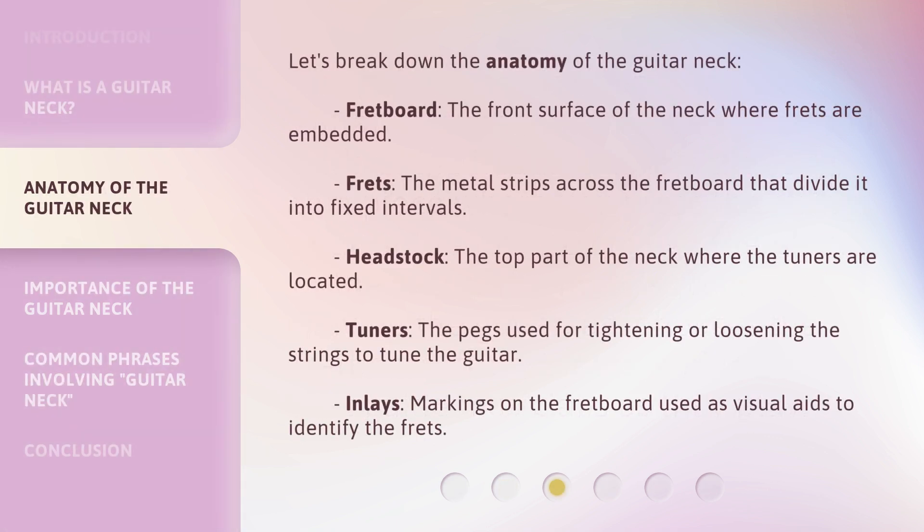Let's break down the anatomy of the guitar neck. Fretboard: the front surface of the neck where frets are embedded. Frets: the metal strips across the fretboard that divide it into fixed intervals.